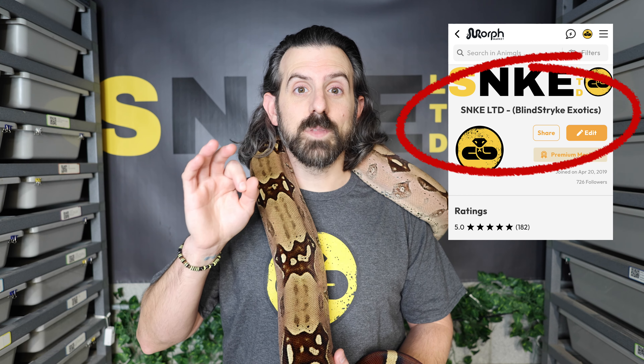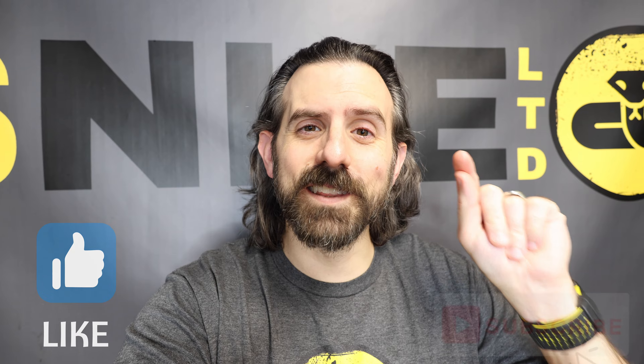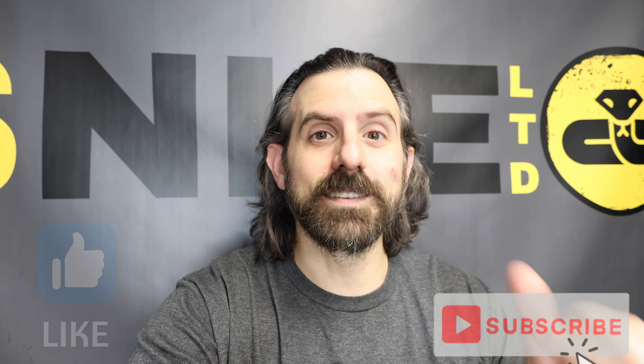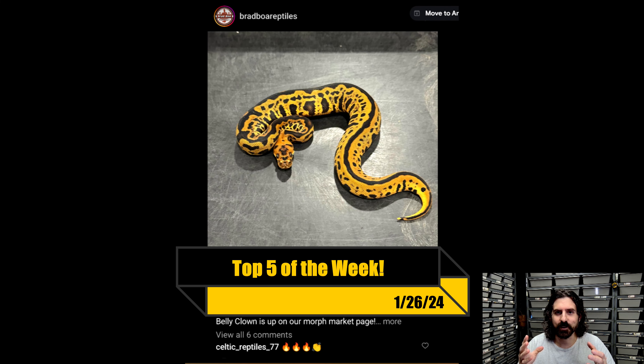Hey friends, I'm John and this is my red-tailed boa, Scarlet. I have quite a few years of experience breeding ball pythons and creating social media. Take a quick second to smash those like and subscribe buttons because it helps grow my channel, and let's see what we have going on today.